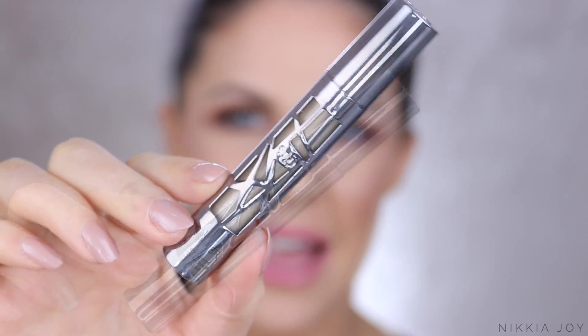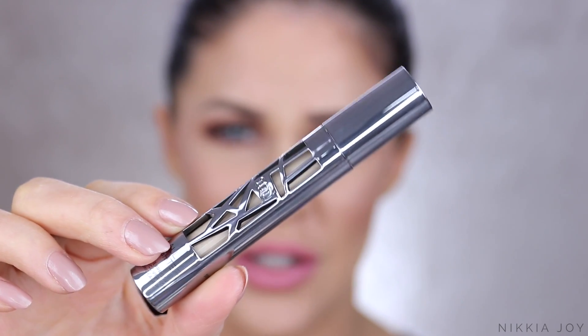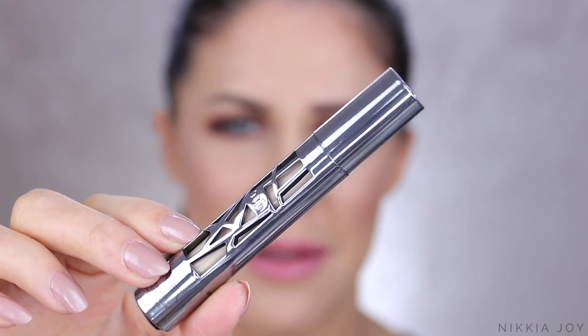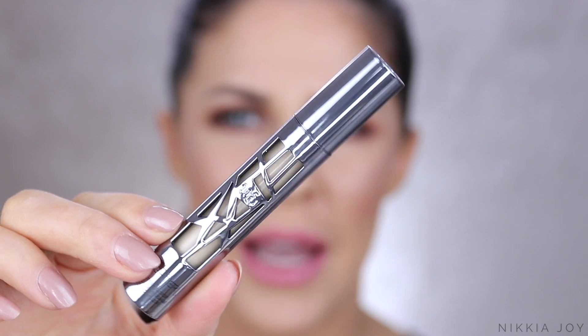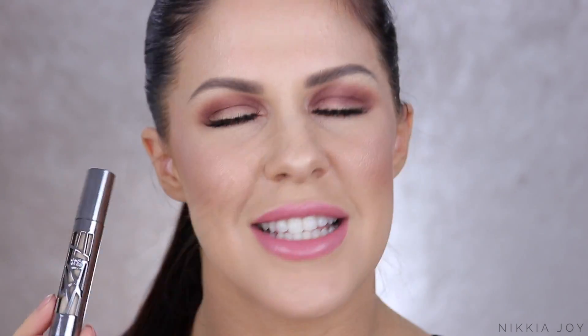First up, this concealer from Urban Decay — this thing is so freaking good. This is the Urban Decay All Nighter Concealer. It has only just released in Australia, so we've only just been able to get our hands on it, like literally for a couple of weeks. It's available at Mecca Maxima stores. This thing seriously deserves every single bit of hype it has been getting. It's kind of like a concealer version of the foundation, but with much, much higher coverage.